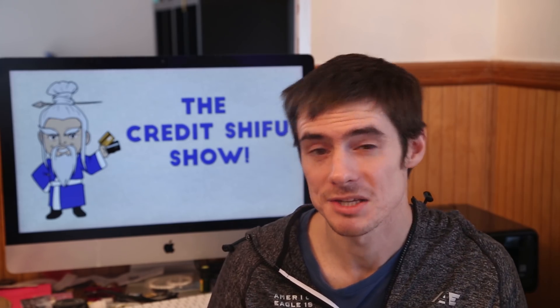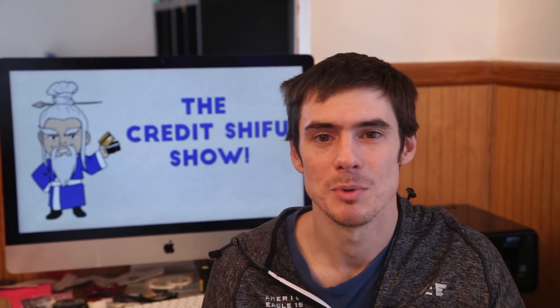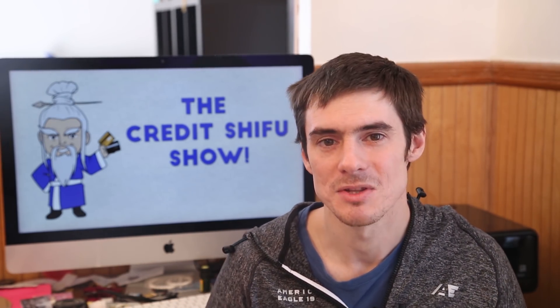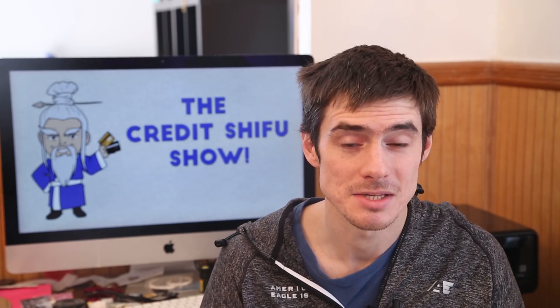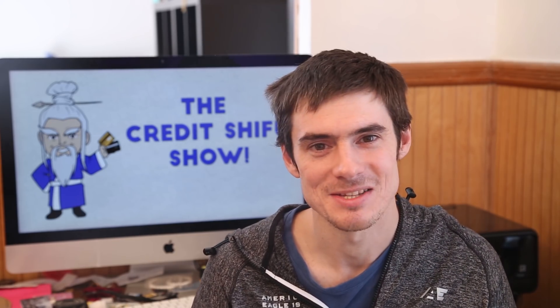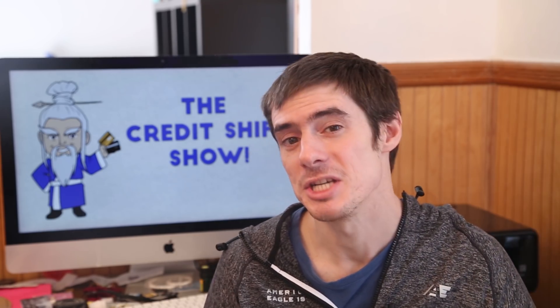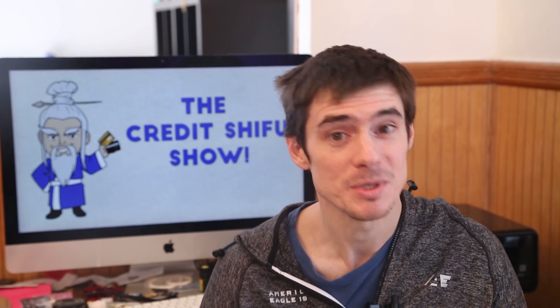We're going to leave them in American Express until we know what we're going to do with them. Don't transfer your points out before you know how you're going to spend them — that's a golden rule of the credit card points and miles game. So those are most of my accounts, at least the ones with high balances. We did clean things out at the end of last year with the Cayman Islands trip. Mrs. Credit Shifu also has a lot of points — she has a lot with Hyatt and is getting 150,000 Hilton points. Maybe once she gets those we'll do the same video for her.